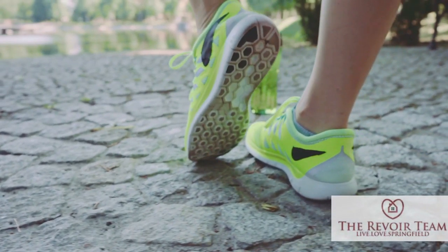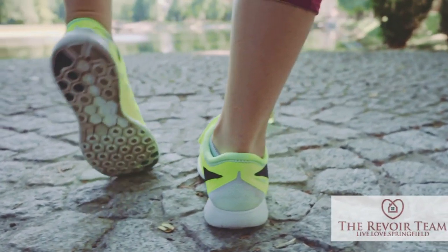Have you ever wondered what it would be like to get shoes that actually fit your feet for your run? Or maybe you don't run currently, but you kind of want to get started and you have no idea what shoes to wear, what clothing to wear, how to even get started. Well, today we are going to interview with Fleet Feet Sports, located on Republic Road.